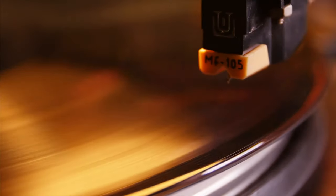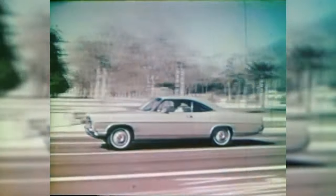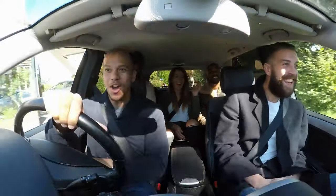Before the age of digital streaming, vinyls, cassette tapes, and compact discs were the primary ways for people to listen to music outside of the radio. But did you know there was something else between the 60s and the early 80s as well? They were known as 8-track tapes, and people loved to play them on the go in their cars.